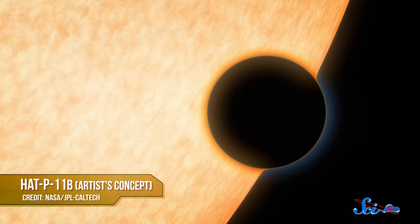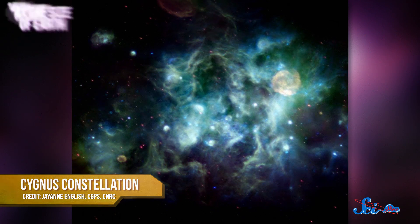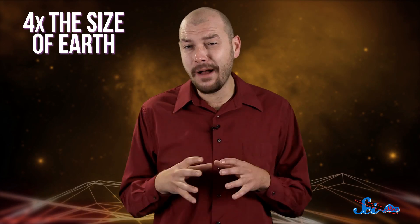For the first time ever, astronomers have detected water on an exoplanet comparable in size to Earth. Astronomers from the University of Maryland reported in the journal Nature that they found water vapor on a Neptune-sized exoplanet called HAT-P-11b, about 120 light-years away in the constellation Cygnus. At about four times the size of Earth, it's the smallest exoplanet on which we've ever detected water.